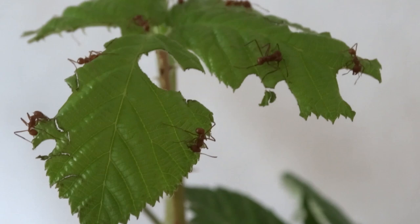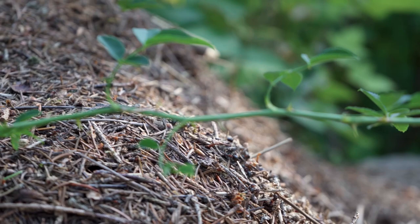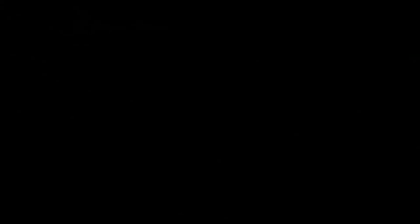In the next episode of our Hidden Empires documentary series, we will focus on a truly specialist farming ant species. Stay tuned to meet the Atta tribe, also known as the Leaf Cutters. Subscribe to our channel to make sure you won't miss our next episode, and hit the bell icon if you want to see more videos like this. Besides the documentary series, we upload videos about ant keeping and regular vlogs about ants in general — follow us to learn more about these amazing creatures.